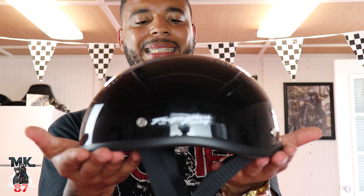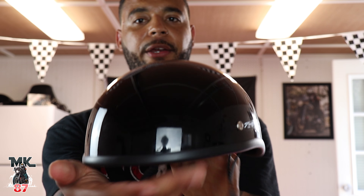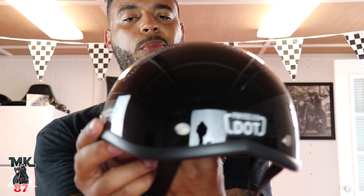Today we're going to be going over the smallest helmet that you can have on the road. This one right here is a beauty — I got my little smiley face sticker on there and I got my Two Brothers Racing exhaust sticker right there.